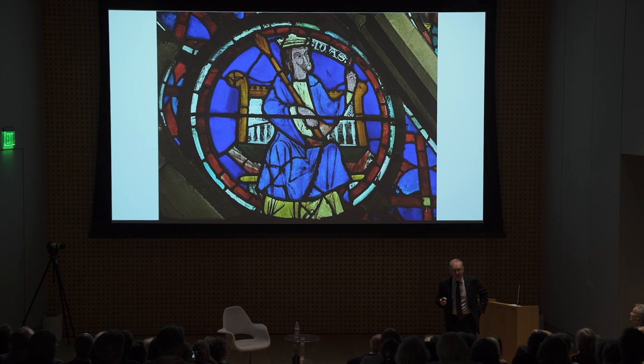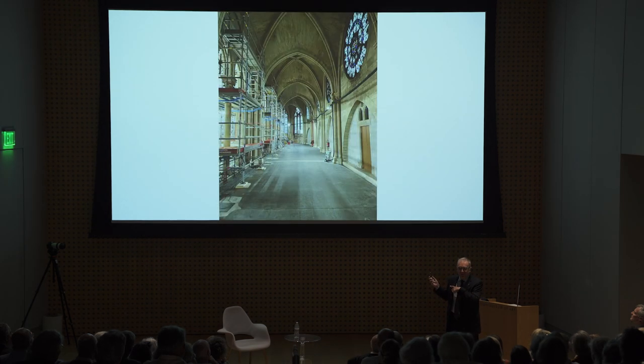This stained glass window is from the north rose window — the north transept — showing King Josias, one of the kings of Judah. This King Josias has a characteristic: he is the one who rebuilt the Temple of Jerusalem, and he did it by raising funds. So I think he's the patron saint of fundraisers.